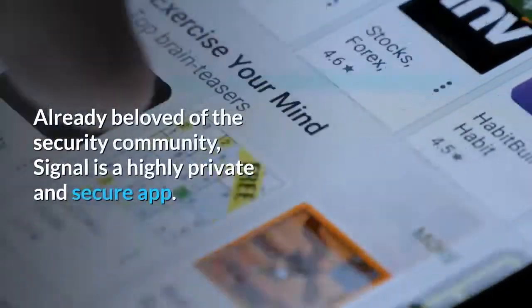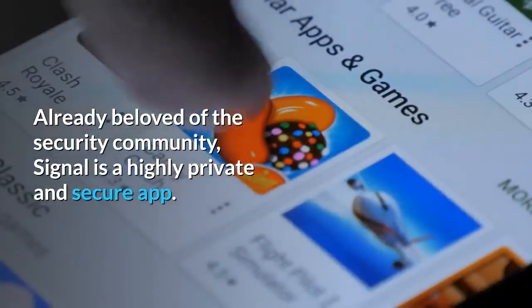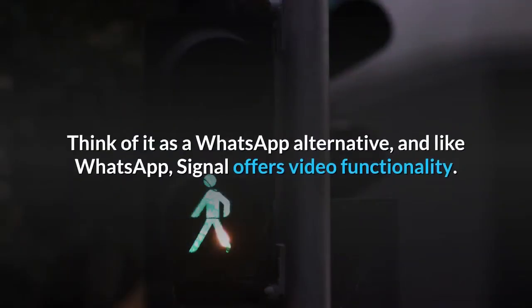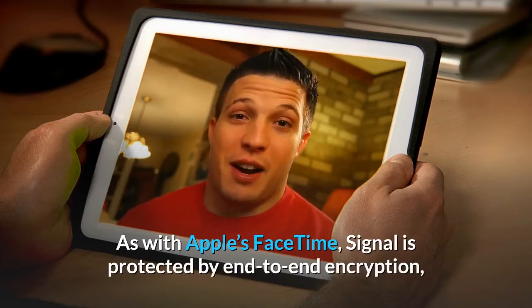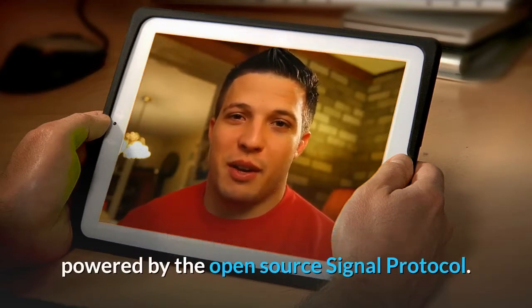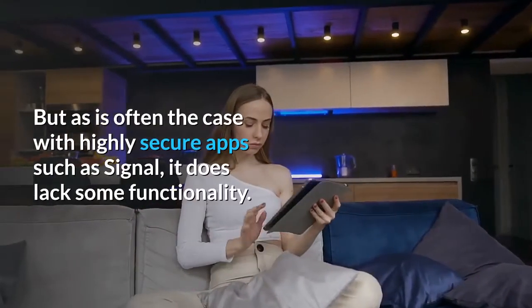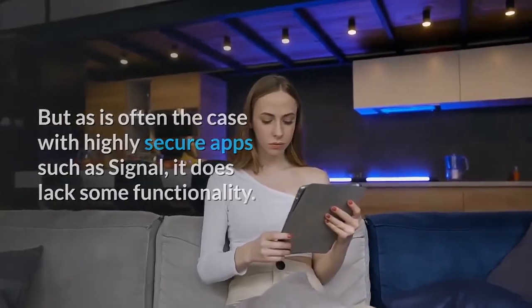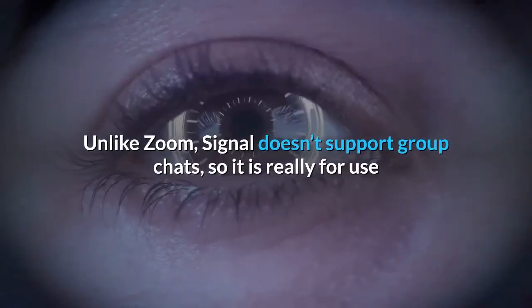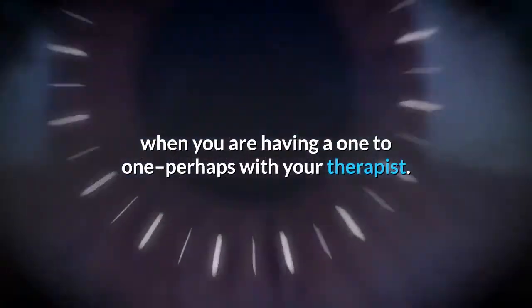Signal: already beloved of the security community, Signal is a highly private and secure app. Think of it as a WhatsApp alternative, and like WhatsApp, Signal offers video functionality. As with Apple's FaceTime, Signal is protected by end-to-end encryption, powered by the open-source Signal protocol. But as is often the case with highly secure apps such as Signal, it does lack some functionality. Unlike Zoom, Signal doesn't support group chats, so it is really for use when you are having a one-to-one — perhaps with your therapist.